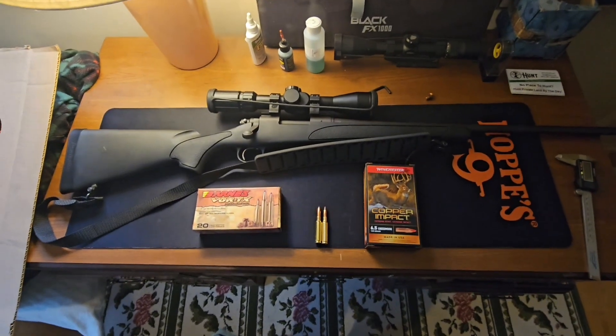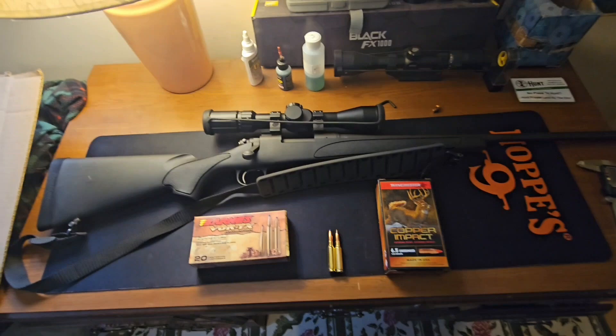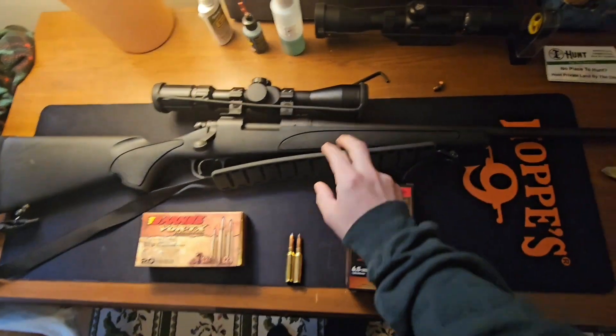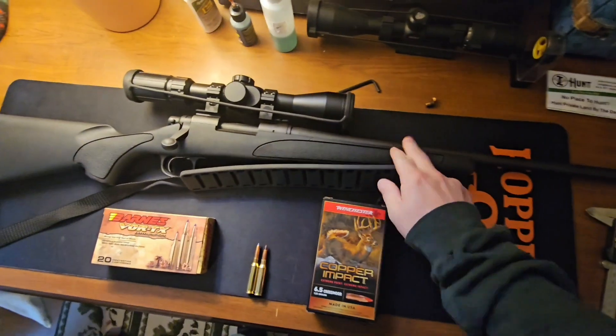I'm about to hit the range and figured I would film this at home before I get there because it's probably going to be some people there and it's going to be loud with a lot of gunshots. I'm going to be shooting my father's 6.5 Creedmoor today — this is just the Remington 700 ADL with a Primary Arms scope on top.